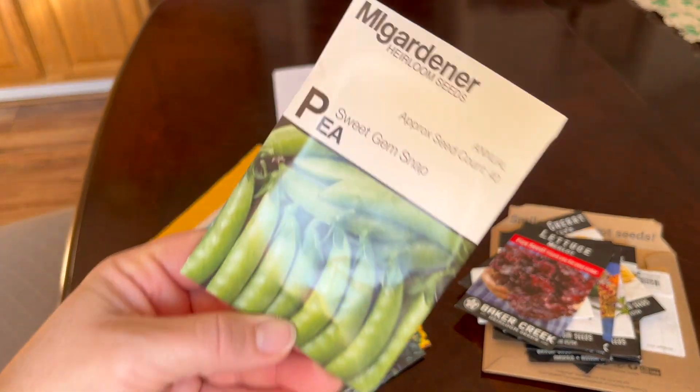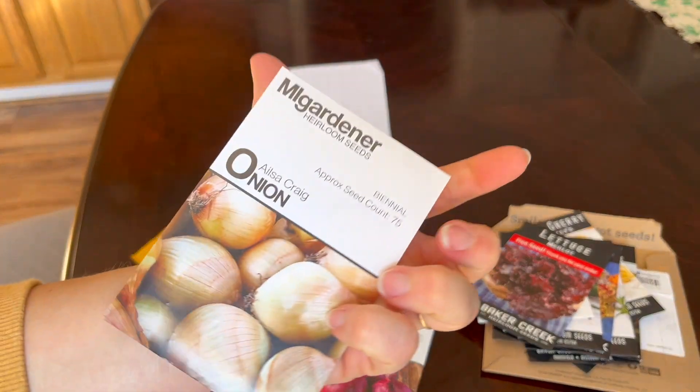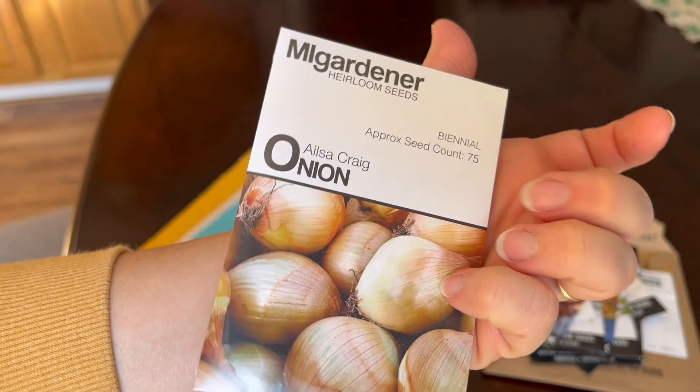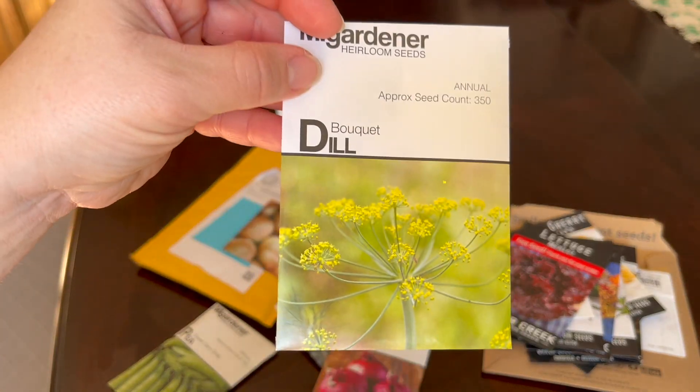Peas! Some more onions — I actually just sowed some of these. And dill, more dill.